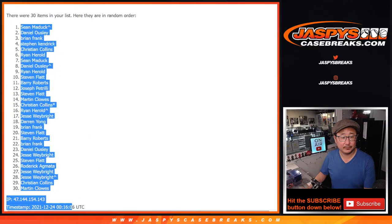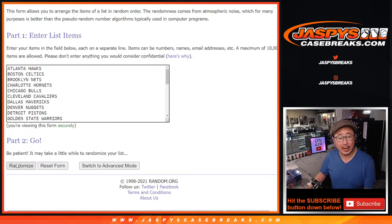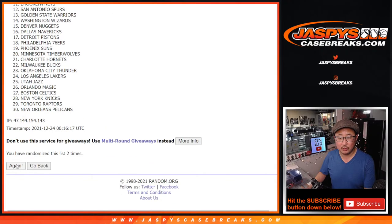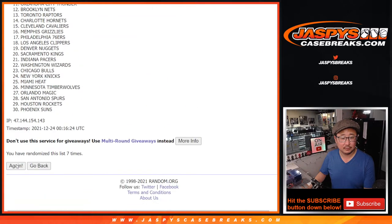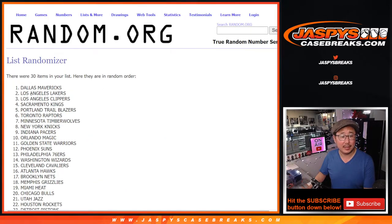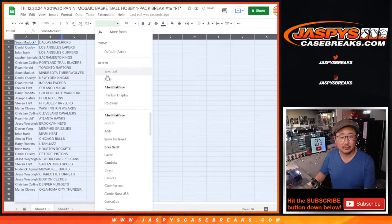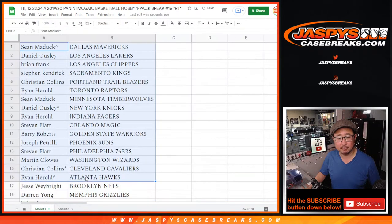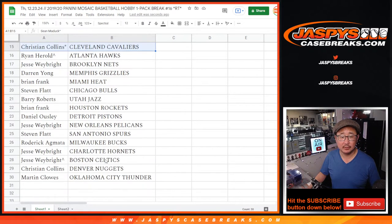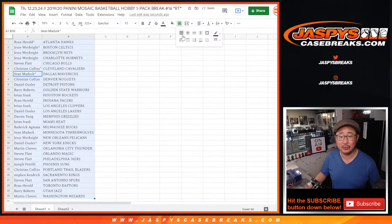And then the final time — five and four, nine times for the teams. There's the first half of the list right here, and then there's the second half of the list right there. No trade windows. Let's just get right to the pack breaking so we can get to the giveaway.